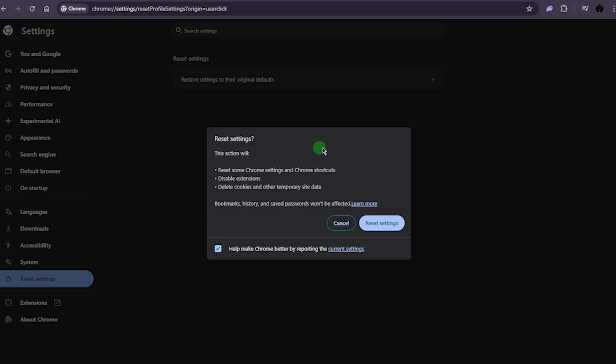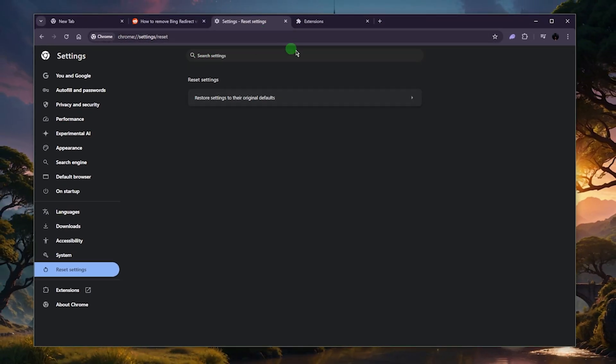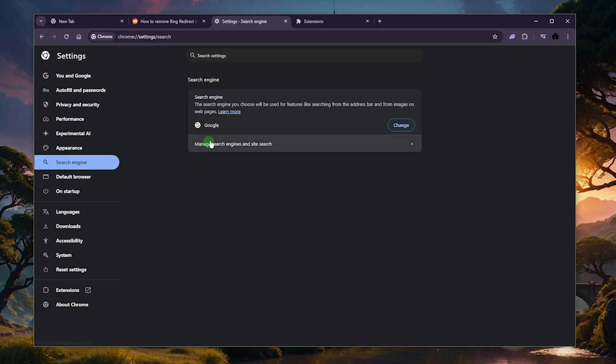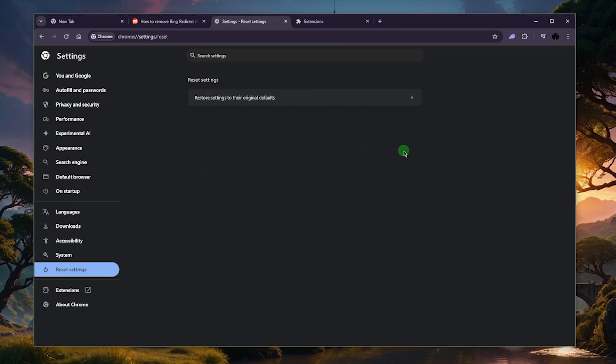You will still be logged into your account and can readjust your settings after the reset. Do the same thing on Firefox, Safari, Microsoft Edge, or whatever browser you're using — essentially the same steps, though there might be some slightly different options depending on the browser. I'd recommend keeping the reset until the very end: first try clearing suspicious extensions and setting Google as your default search engine, then try clearing cache and cookies, and finally reset your settings.